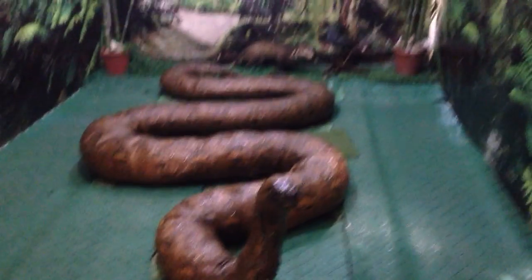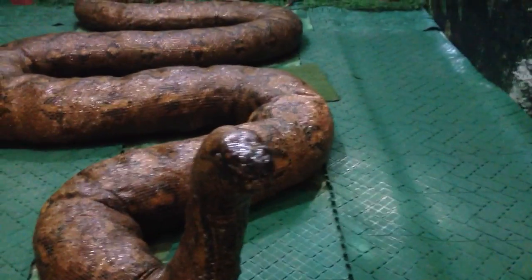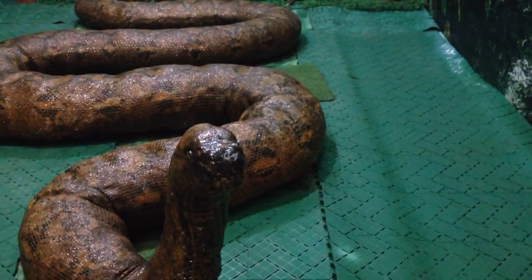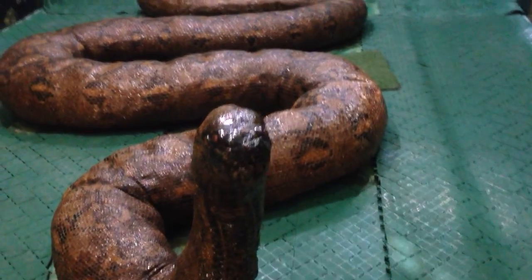Bohol Python Wildlife Center. And this is what's left of Prony, one of the biggest pythons here in Bohol, and they preserved her.